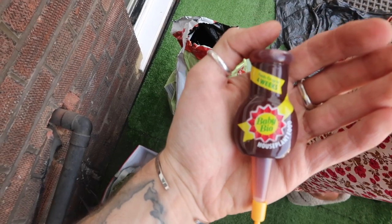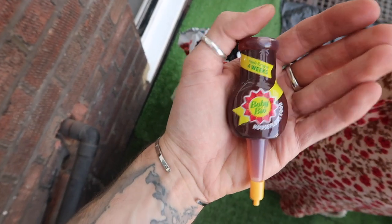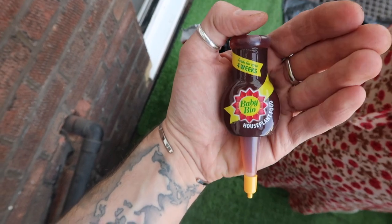We also grabbed some of this Baby Bio plant food which is supposed to help and feeds for four weeks. I'm just going to pop some of this in the water and give the plants a bit of a drink — and it's only one pound.